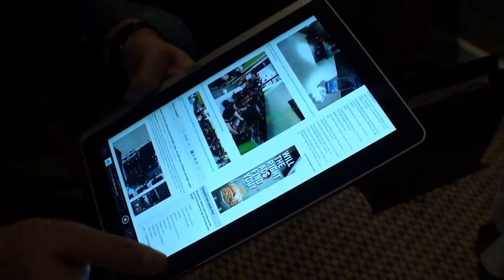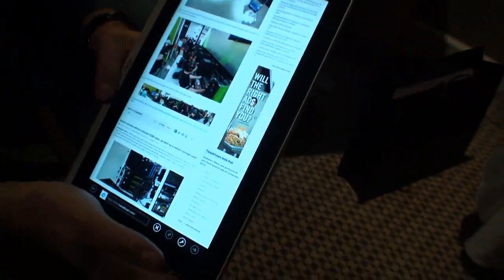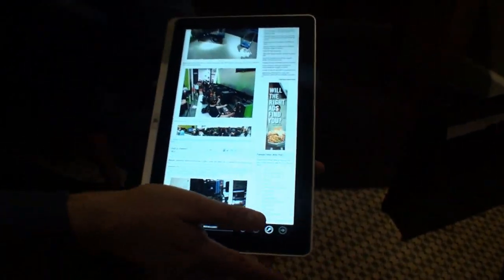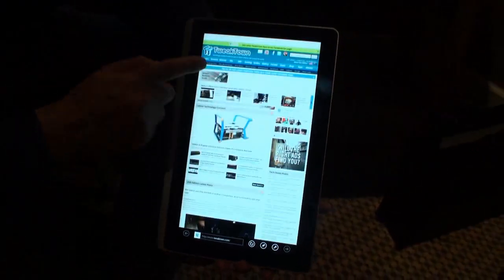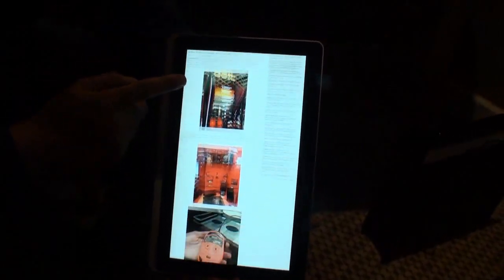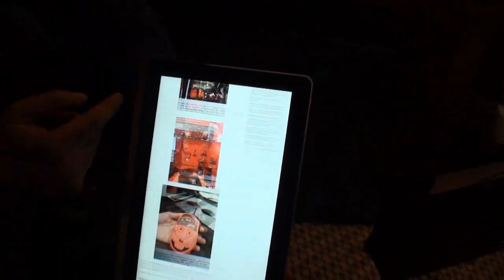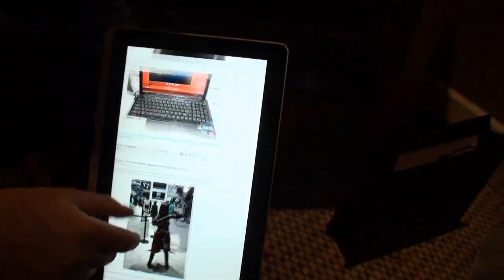Let's wait for it to finish loading. Microsoft still has some features. Yeah, very fluid. You never saw it this way. Never.